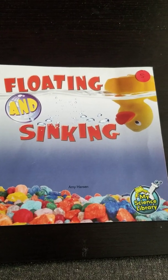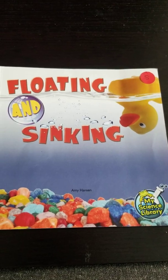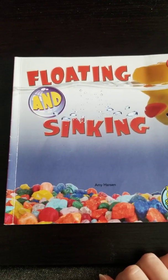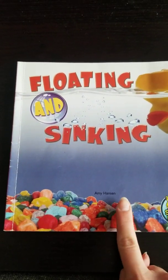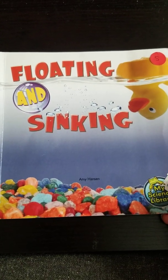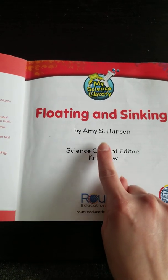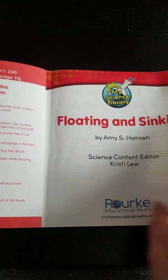Hey friends, do you remember a long time ago we talked about things that would float in the water and things that would sink? Today we're going to talk about that again and let's read the story Floating and Sinking. I see the author's name on the bottom there, Amy Hansen. I don't see an illustrator's name — that means this is an informational book.